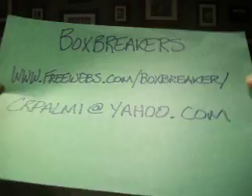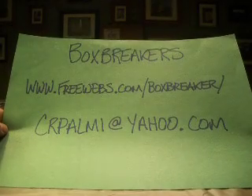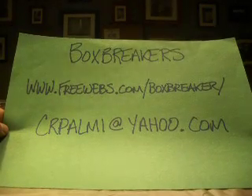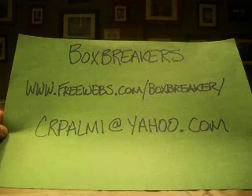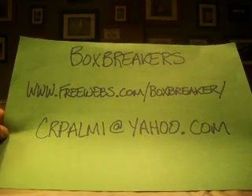Hey guys, welcome back to the Box Breaker's dual case break of 2006 Exquisite. There's that debate again — National Treasures or Exquisite? In this case, two cases of Exquisite.